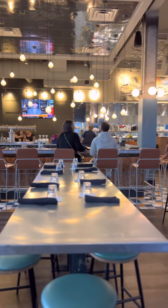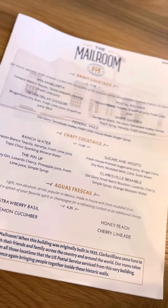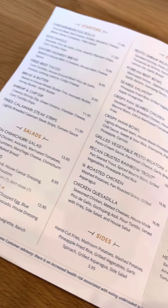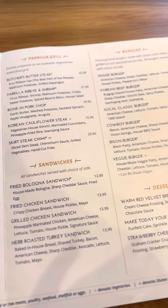Y'all, look how they did the ceiling — it is so beautiful. We got there right before the dinner crowd, so it wasn't that many people there. Their menu had so many selections: the cocktails, the appetizers, the entrees. We really enjoyed our margaritas — they were so good and they were strong too.